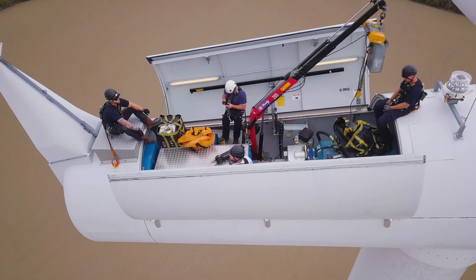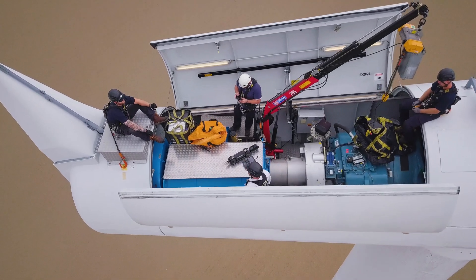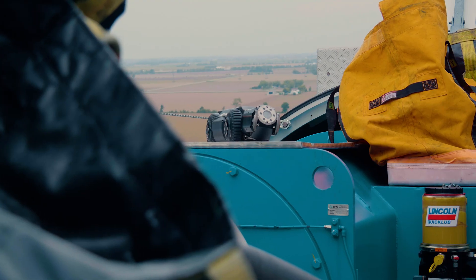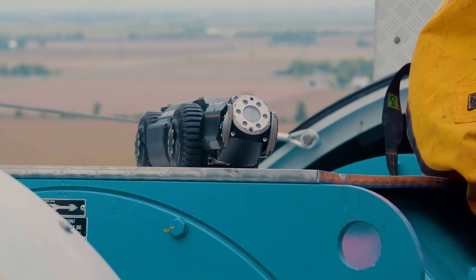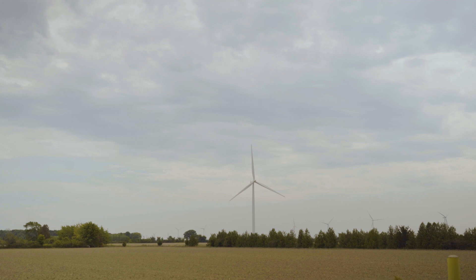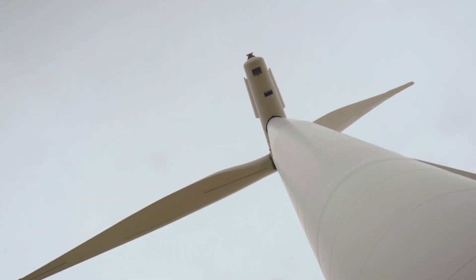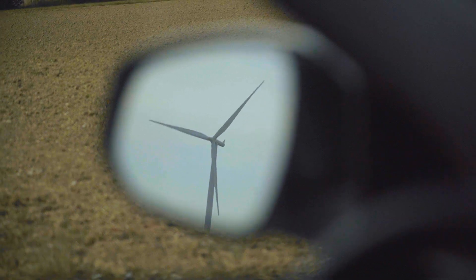The nacelle and hub of a wind turbine can be extremely dangerous places, so we asked ourselves, how can our new A200 crawler be used to reduce the need for human confined space entry? Thanks to our friends at Kruger Energy, we were able to test the A200 inside of a turbine blade, and the results were spectacular.